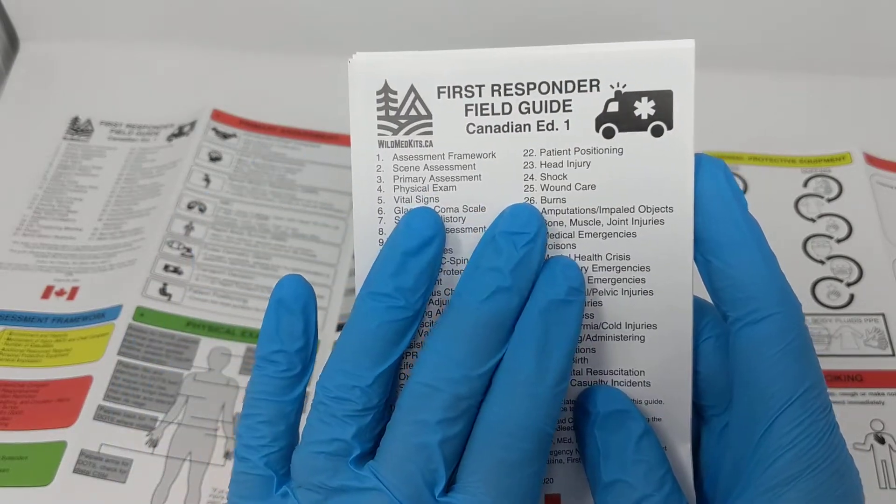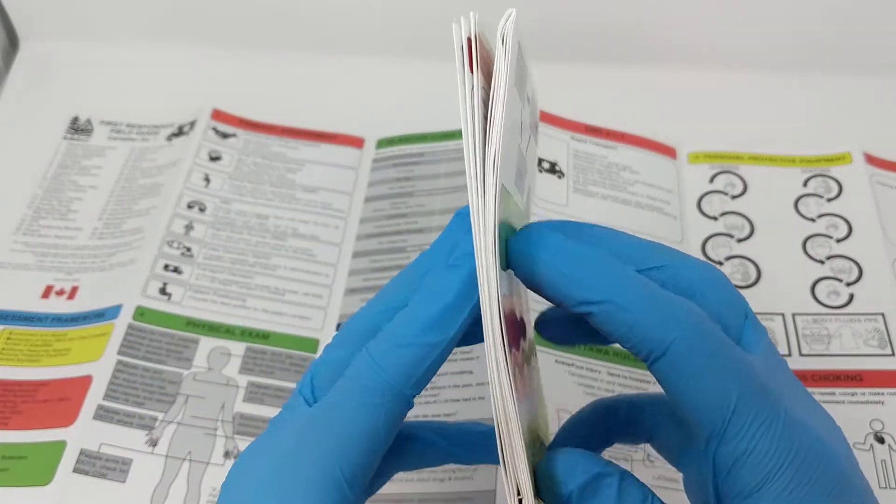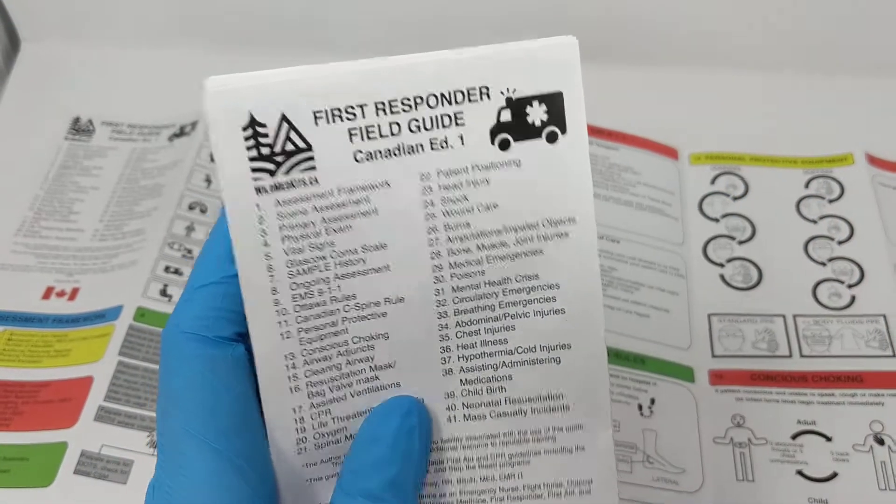This is fully waterproof, decontaminatable, tear proof paper, nice and thin. It's going to fit in your pocket — easy to take on calls with you and just loaded with all the content you need.